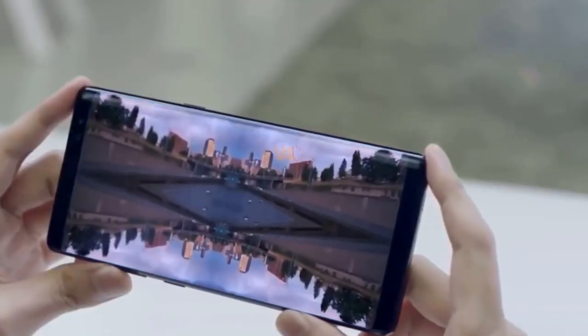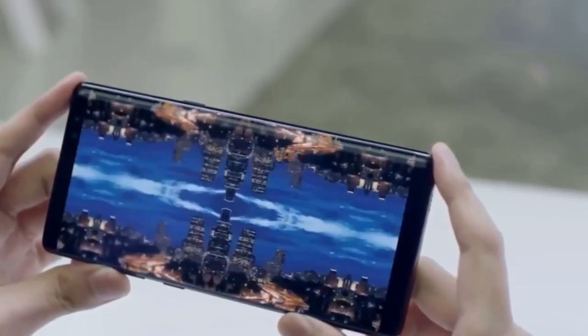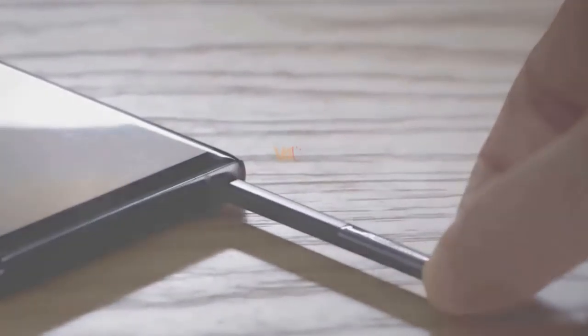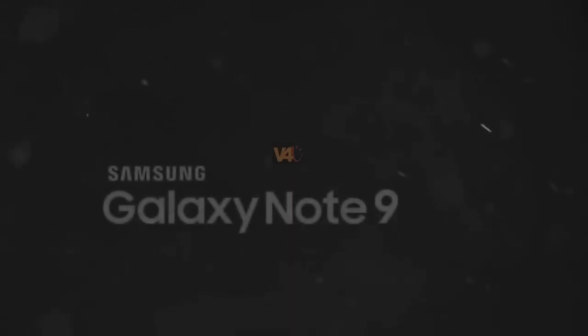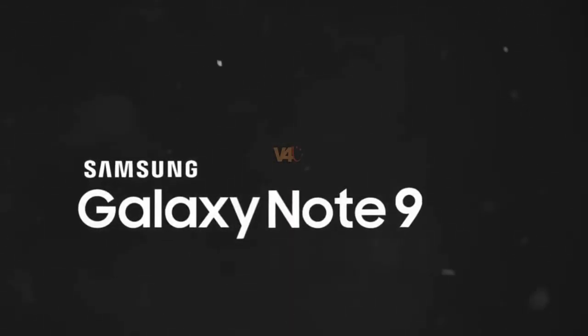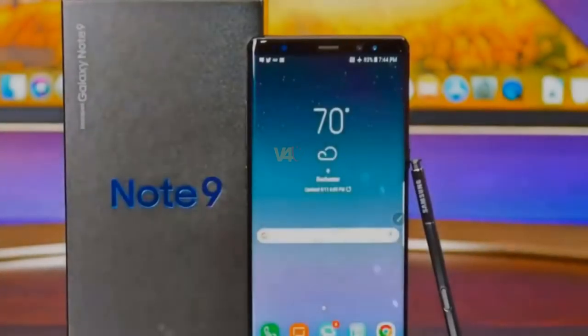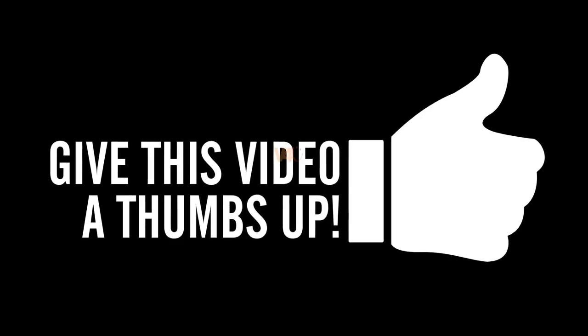If online speculation is to be believed, the Galaxy Note 9 is expected to launch just before IFA 2018 in August. There's no word yet as to how much Samsung's Galaxy Note 9 will cost when it goes on sale. However, if anything like its predecessor, expect pricing to start at £869 SIM-free.